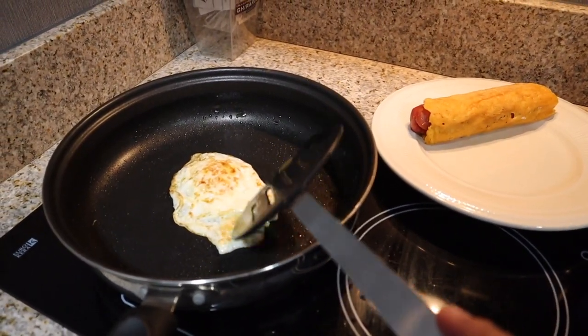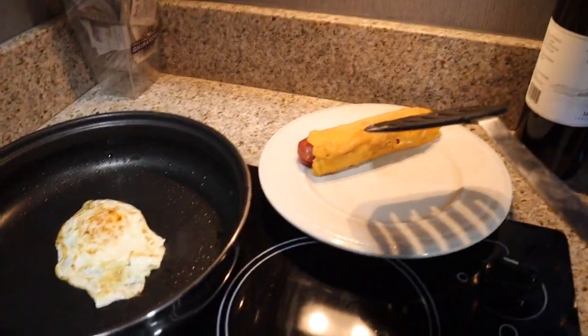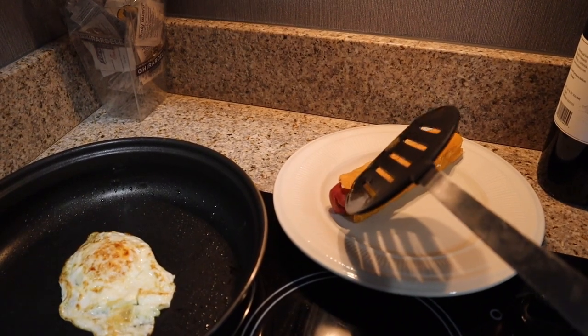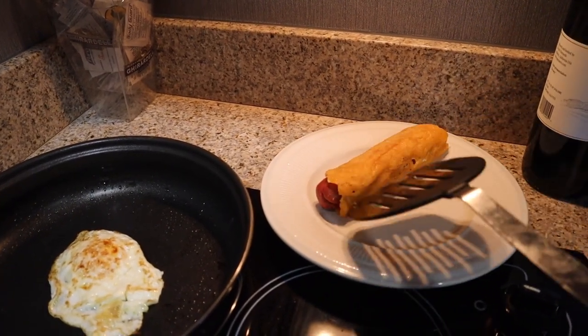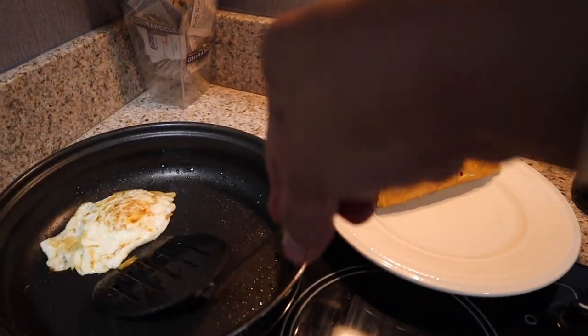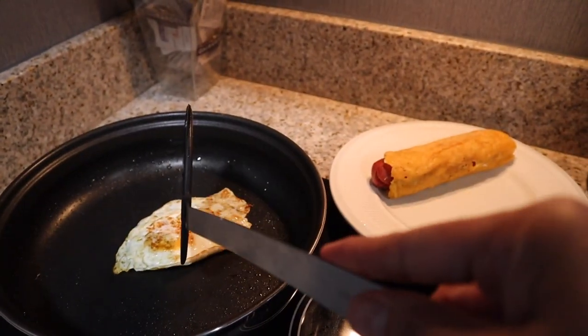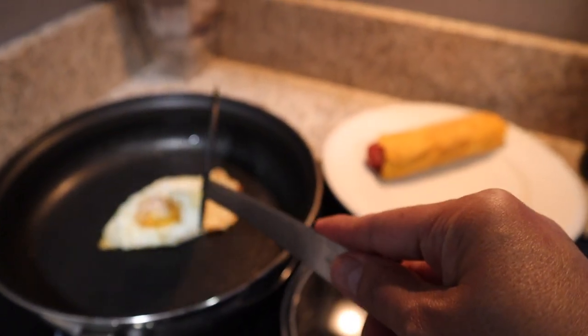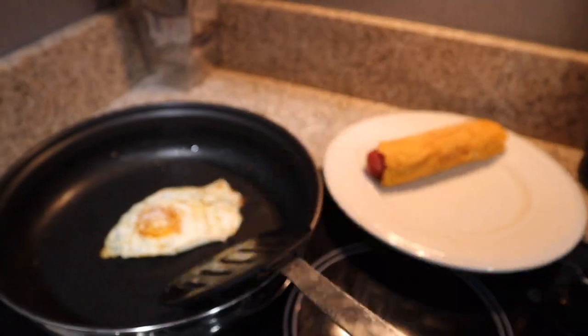I'm breaking my fast at just over 20 hours. I'm making an over-easy or fried egg and I did a cheese shell, so that's what I'm breaking my fast with. I don't like runny yolks so I'm frying it up really crispy.